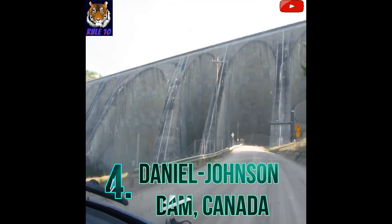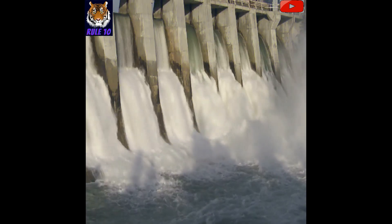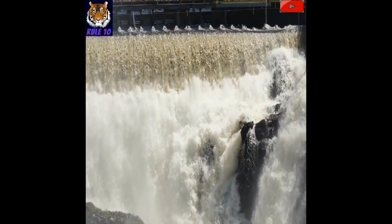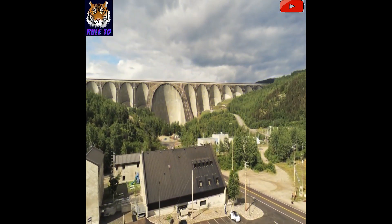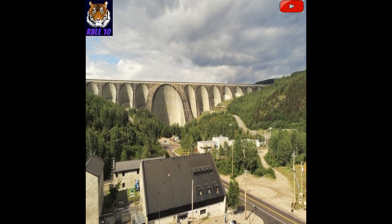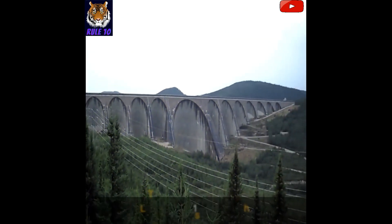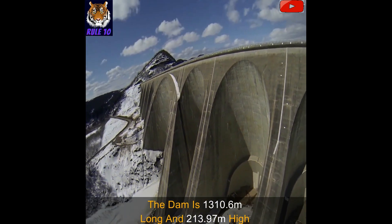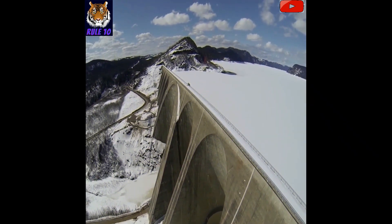Number 4: Daniel-Johnson Dam, Canada. The Daniel-Johnson Dam, also known as Manic-5 Dam, was constructed on the Manicouagan River with a water storage capacity of 139.8 billion cubic meters and a surface area of 1,973 square kilometers. This dam is also called the world's largest hollow-body multiple-arch buttress dam. It is 1,310.6 meters long and 213.97 meters high, and has a total of 14 buttresses and 13 arches.